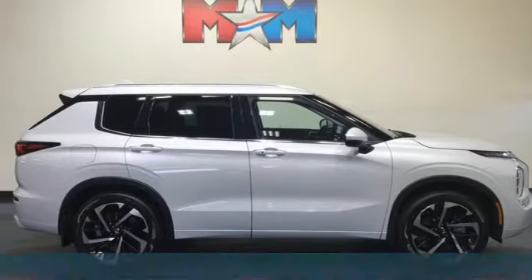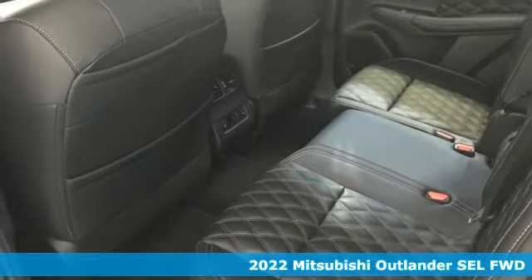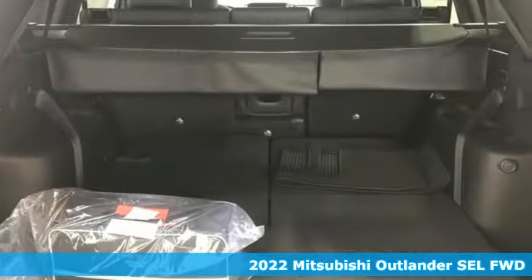It's a new 2022 Mitsubishi Outlander. Find your own lane in a Mitsubishi. It boasts an impressive list of features like these.